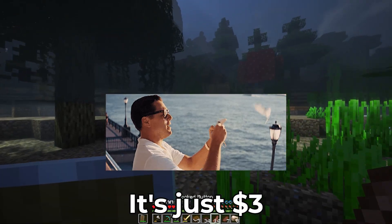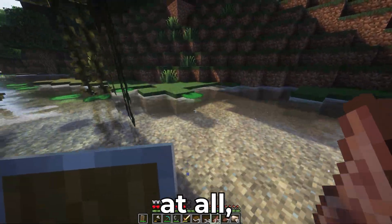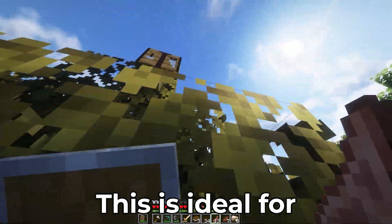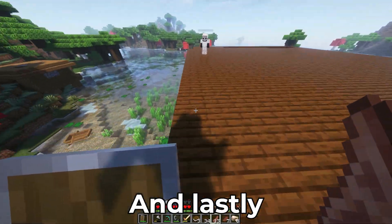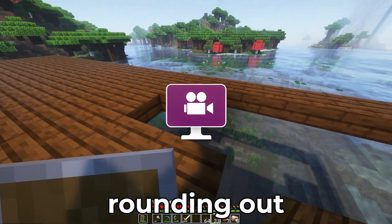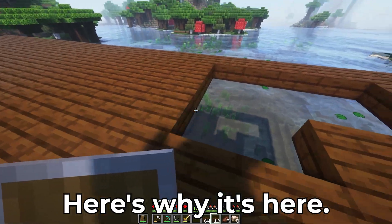If you're feeling rich, they have a paid plan — it's just $3 to get rid of all the watermarks. Pay $3 a month and boom, no watermarks. This is ideal for TikTok clips or tutorials.